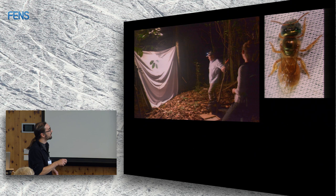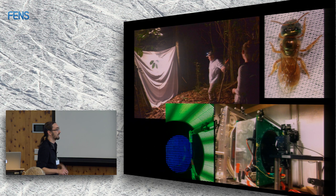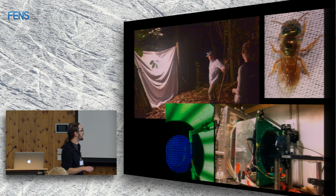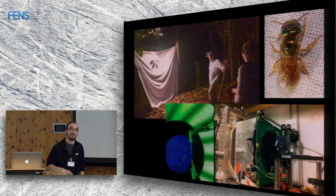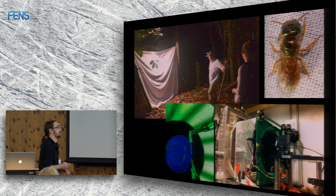Inside the arena you can see a little bee, wrapped up in tape and fixed with wax. The recording electrode is inserted into the brain. We then show simulated flight: translational optic flow front-to-back for simulated forward flight, backward as a control, and clockwise and counterclockwise rotational optic flow.